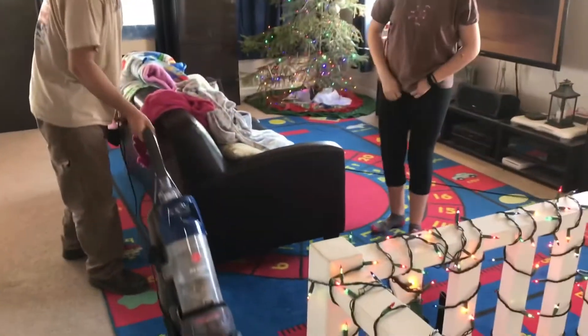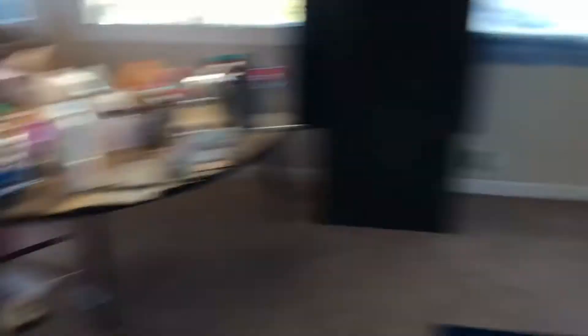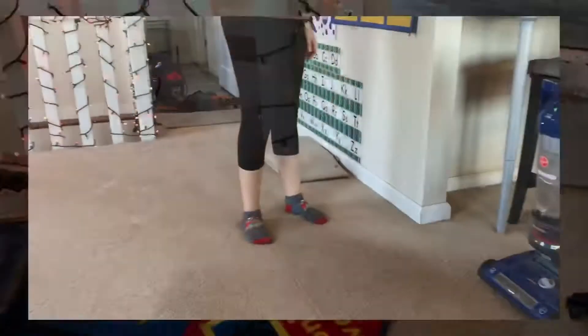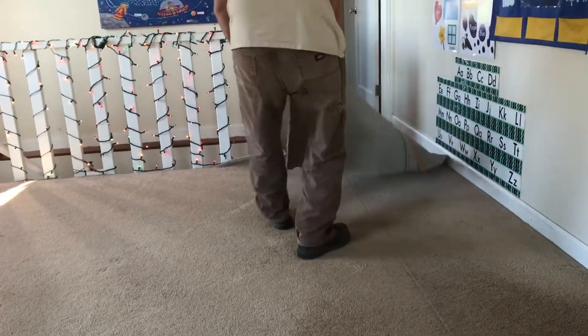We've got bigger furniture out here — the two cabinets, the TV entertainment center, the couch, and the kids' table. I think we're going to just start over here first. The first part of this area, the living room, is all cleared up. That's where the entertainment center was — the TV's still on the wall, the tree's still in the corner. We're about to start pulling up this carpet. Oh look, it's happening right now — without me!